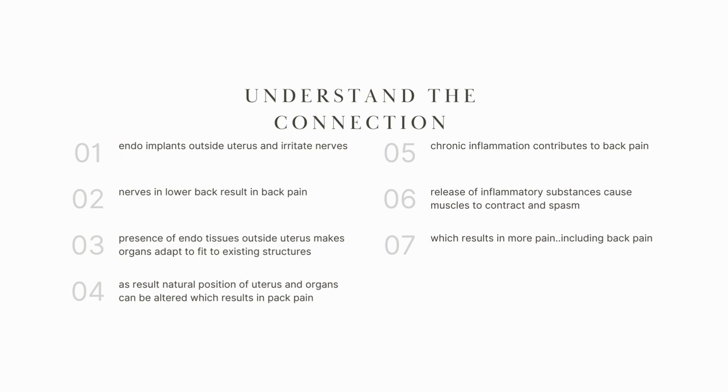Endometriosis implants are located outside of the uterus, and sometimes they irritate nerves — they are too close to the nerves and keep pushing on them. That's why they result in back pain and pain in other organs as well, because they are affecting the nerves.